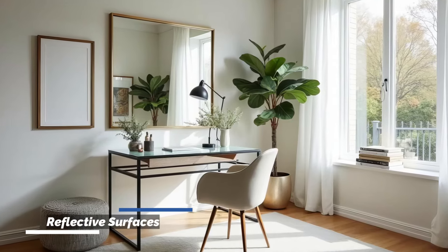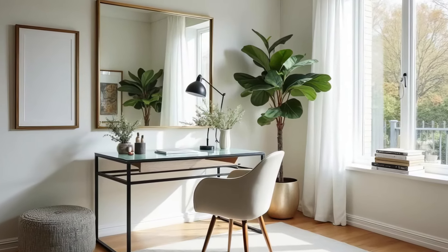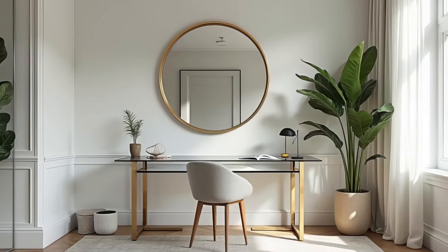Incorporate reflective surfaces like mirrors, glass tables, or shiny decor to bounce light around the room, amplifying the natural brightness.